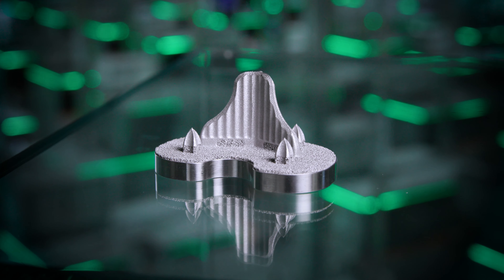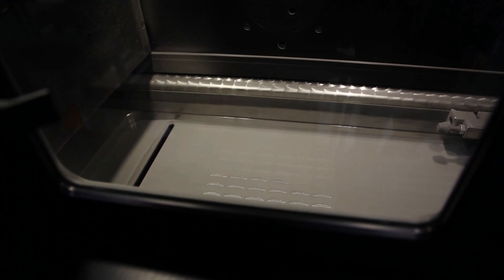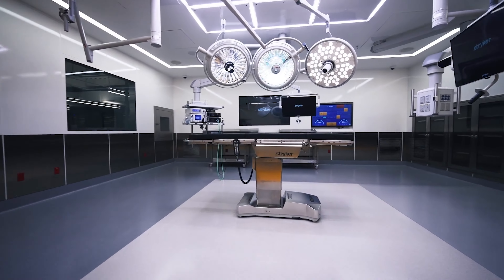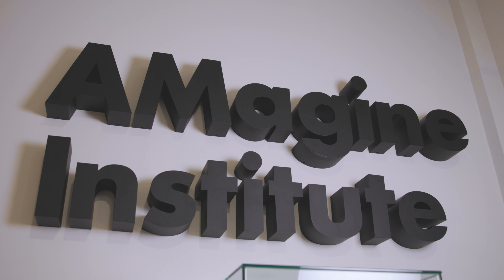The Imagine Institute started with a customer unmet need for better bony in-growth for our patients requiring joint replacement implants. Together with our partners, we researched, developed and industrialised additive tritanium — an interconnecting porous titanium in three dimensions. This innovation was made possible through pioneering 3D printing technologies, which in metal we call additive manufacturing. Since our first additive tritanium implantation in 2013, the Imagine Institute has continued to address unmet customer needs, pushing the boundaries of 3D printing to enable new products and services to make healthcare better.